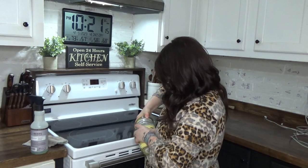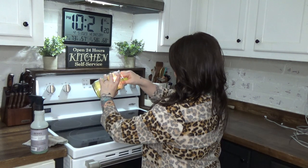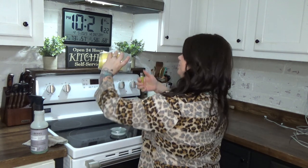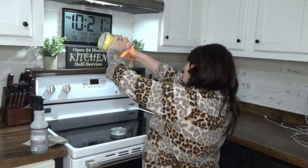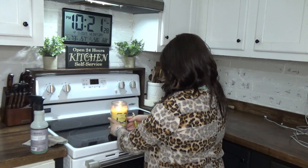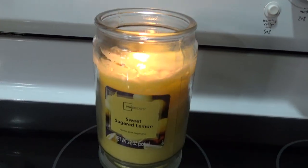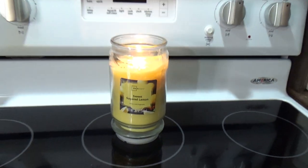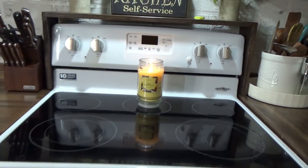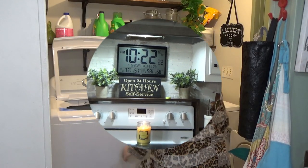Once I get my stove all clean, I like to go ahead and light a candle to get it smelling good in here. The candle I'm using right now is a linen scent candle from Walmart. I've had it for quite a while — I used to keep it on my island and burn it all the time, but I forgot about it after I moved my island. I've been leaving it here on the stove and burning it at night after I get done cleaning.